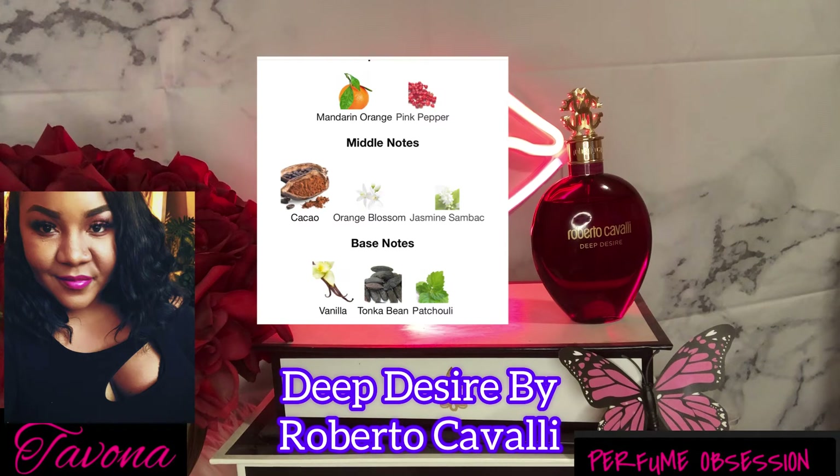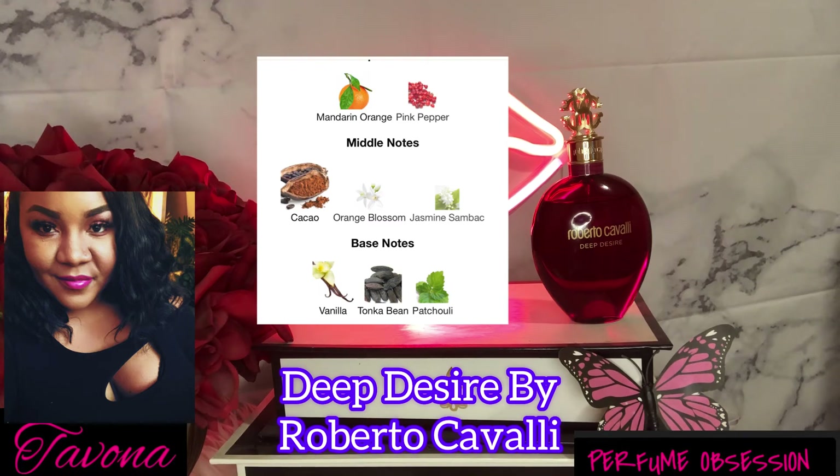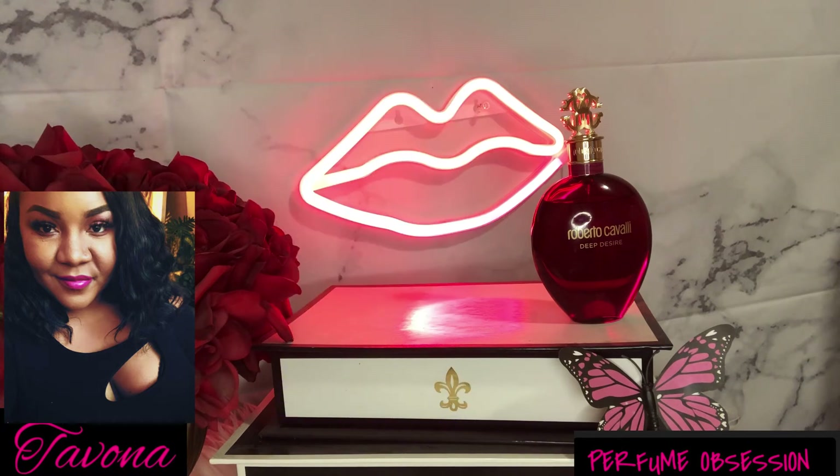Roberto Cavalli Deep Desire is so sensual and seductive. The performance is stellar — out of this world. For blind buyers out there, this is one affordable one to go check out. You will not be mad about it. It currently has 85 votes with a rating of 4.24 out of 5, which is pretty darn good. For me this is more of a winter fragrance or cooler summer nights — it's on the heavier side — but check it out.